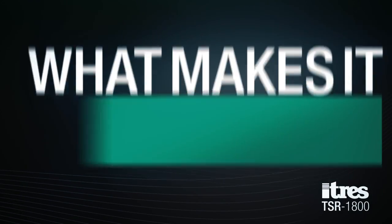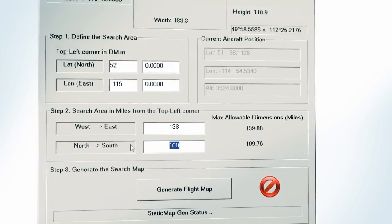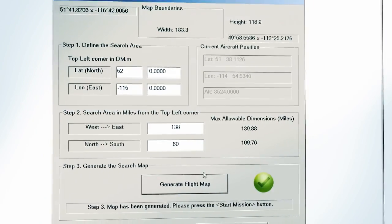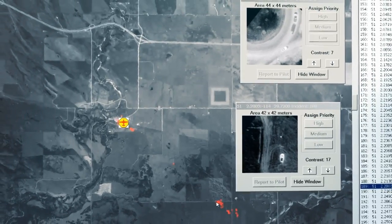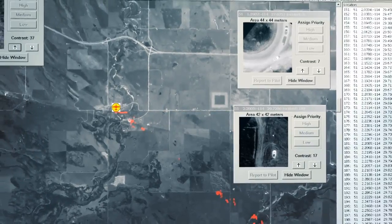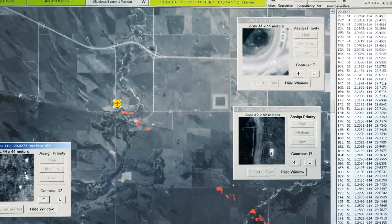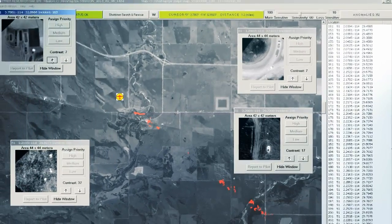What makes it different? Wide swath imaging. Unlike traditional thermal imaging systems used today, the TSR 1800 offers three times more imaging area. The TSR 1800 offers the ability to resolve objects on the ground as fine as 10 centimeters from a fixed-wing aircraft. Rapid coverage means rapid response.